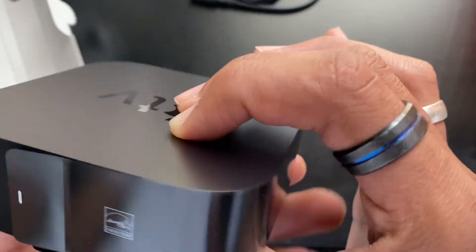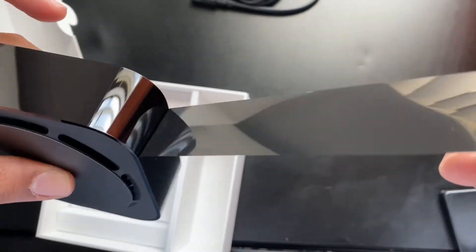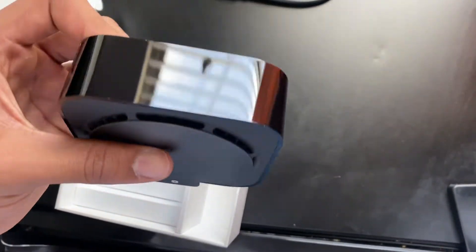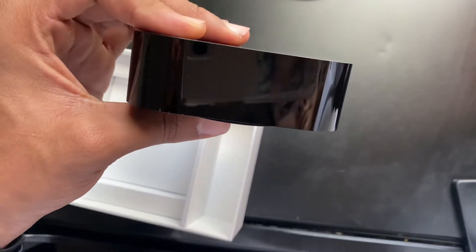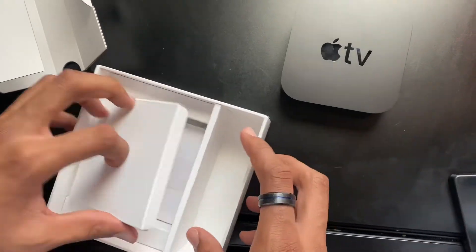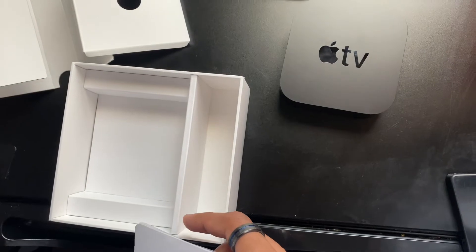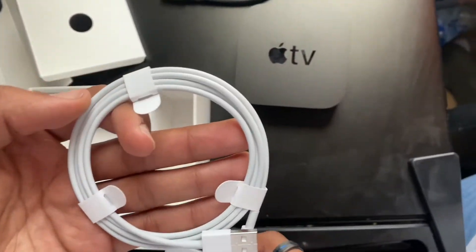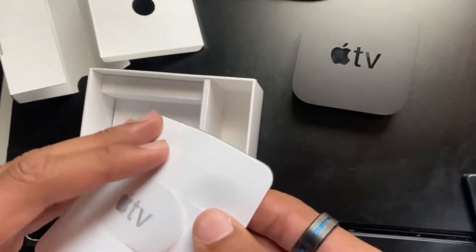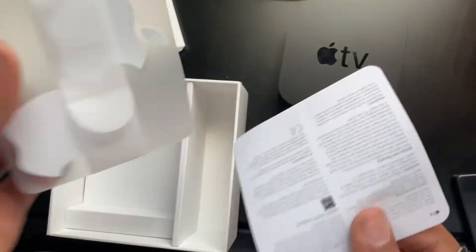Should I take this off? Look at that — look how clean it is. And here we have — what is this? What is this for? Okay, we gotta charge it — it's for the remote. Is there a sticker? There's a sticker. Two stickers.